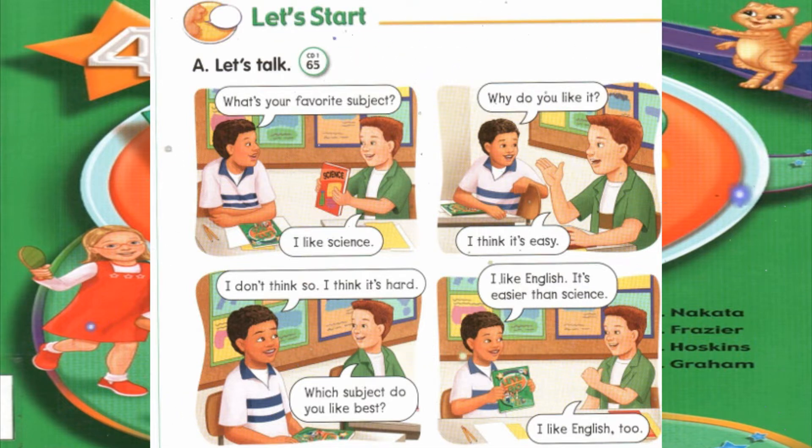Which subject do you like best? I like English. It's easier than science. I like English too.